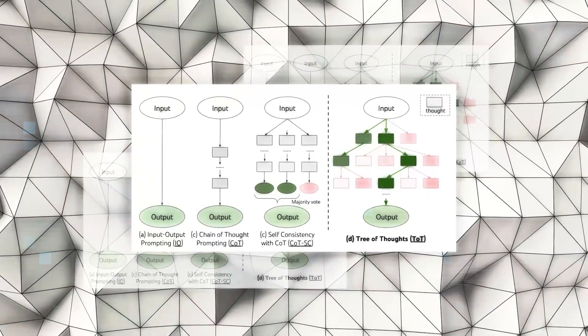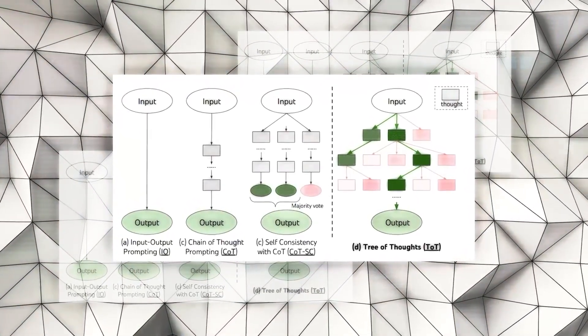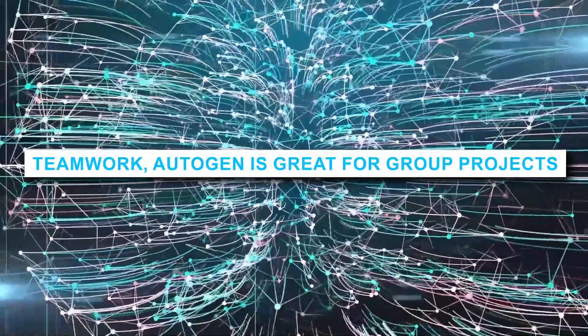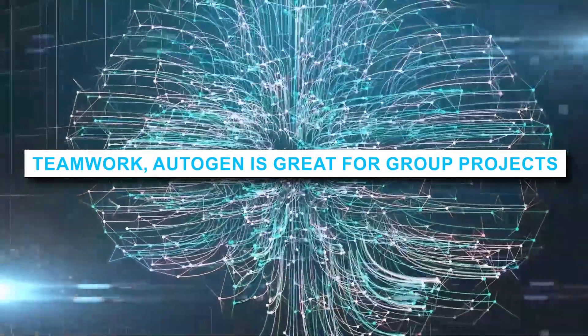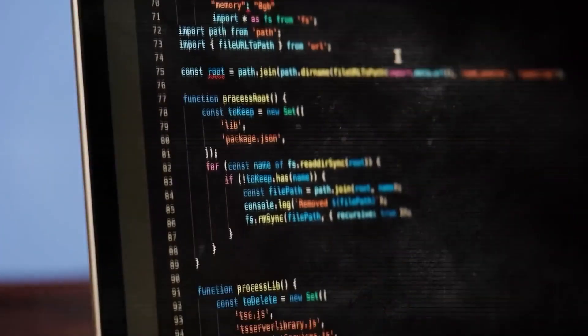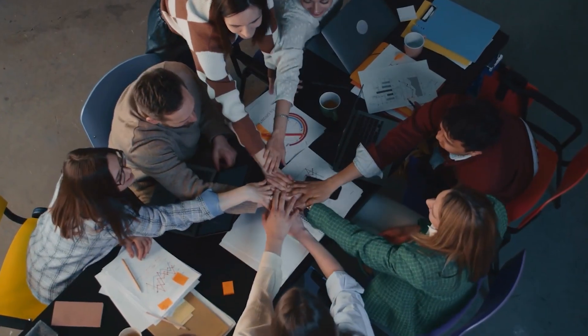Autogen can be adjusted to fit different needs. Users can make it work just the way they want, and with some added tools, changing how it works becomes very easy. Autogen is also great for group projects — it lets different experts work together on the same task. This way, everyone brings their best ideas, and the results are even better.